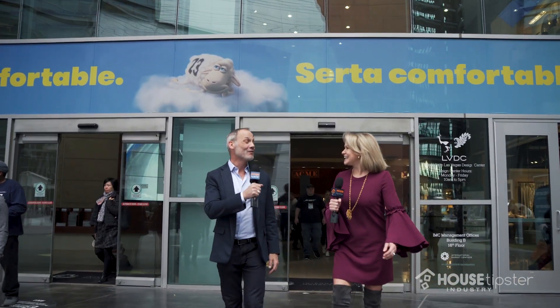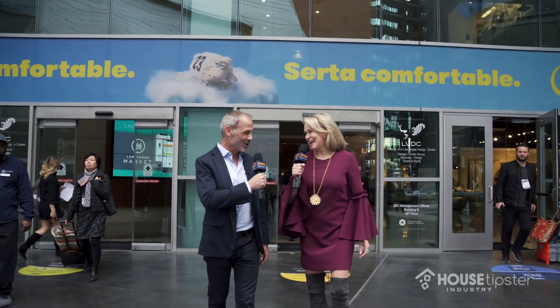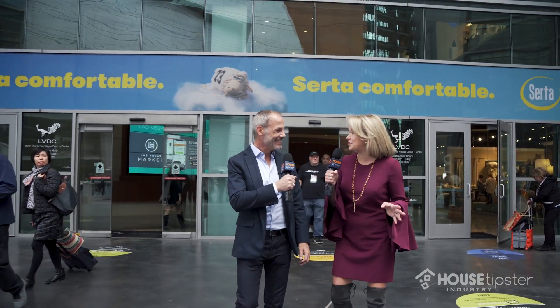Thanks for being our guest trend spotter, Libby. My pleasure. I loved everything that we saw and I can't wait to start to see it hit the marketplace. Subscribe to House Tipster and give us a thumbs up or thumbs down — tell us if you agree with these trends. Are we going to see them? Would you use them? And we'll be back at High Point Market. Stay tuned. Thanks so much, everybody.